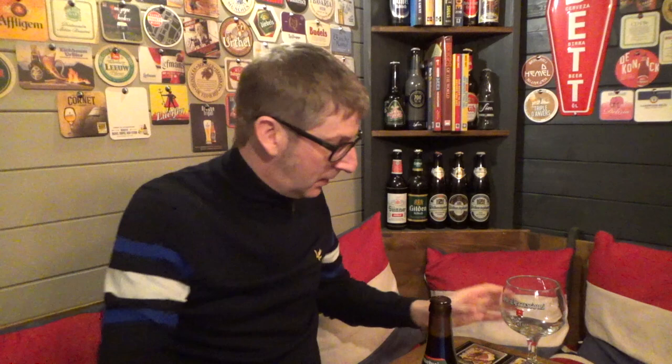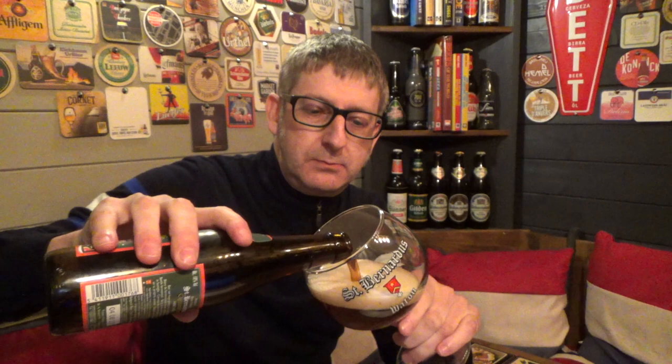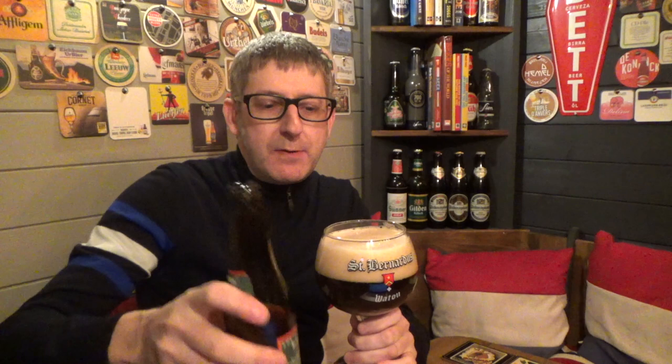A nice bottle cap. There's nothing better this time of year than having a Belgian Christmas Ale. A lot of the Belgian Christmas Ales are very, very strong, robust beers — ideal to sort of sip away with your Christmas dinner or after your Christmas dinner with your dessert.